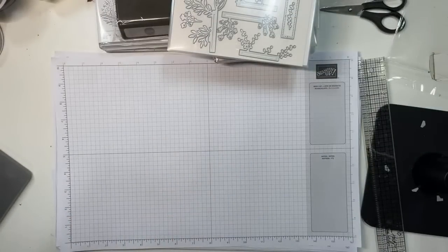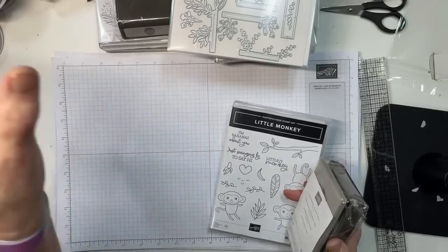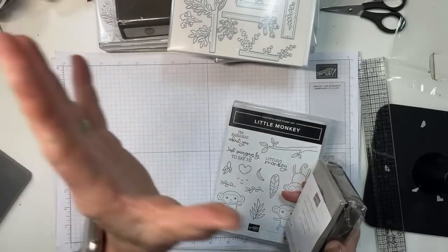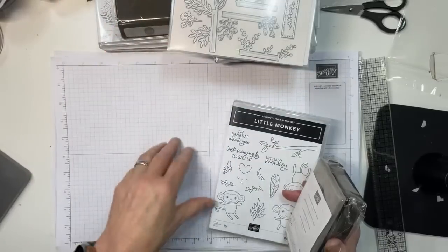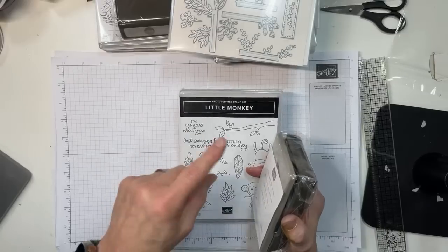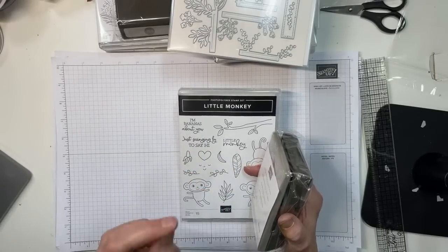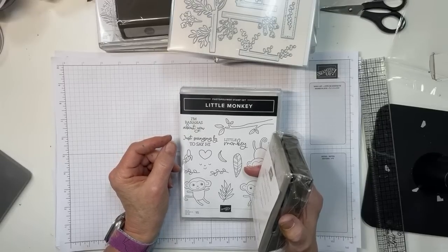I have a bunch of Stampin' Blends, new ink pads, and new ink refills. I'm going to set up my ink pad station organized by color in the rainbow rather than by family or in-colors. Once I get that done I'll take a picture and we can talk about how I chose what I picked. My catalog should be here tomorrow and I'll prioritize getting those out the door by Saturday.